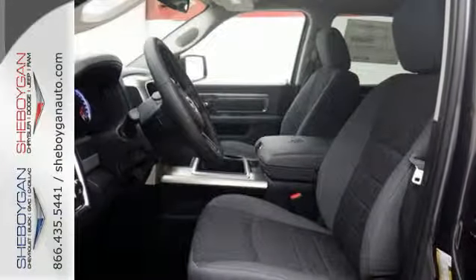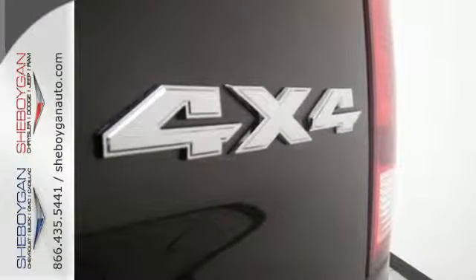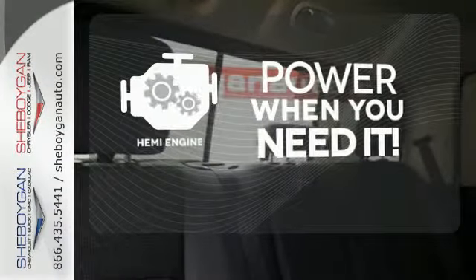The Uconnect audio system, remote USB port, and trailer hitch receiver are only the beginning of the list of features this heavy-duty truck has to offer. Feel the power rumbling under the hood from its Hemi engine.